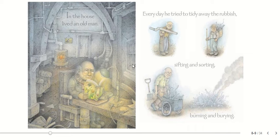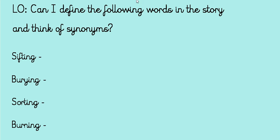So those are the four words we're going to try and find synonyms for. We're going to do this to expand our vocabulary and really understand that we've understood what these words mean. So let's think about what is a synonym.